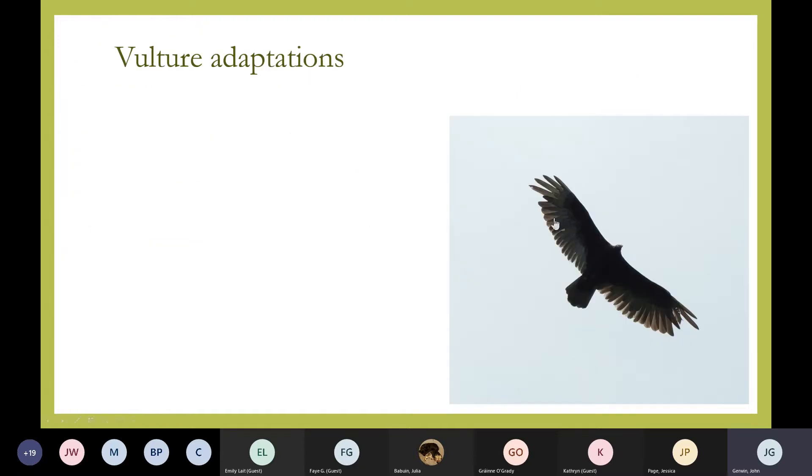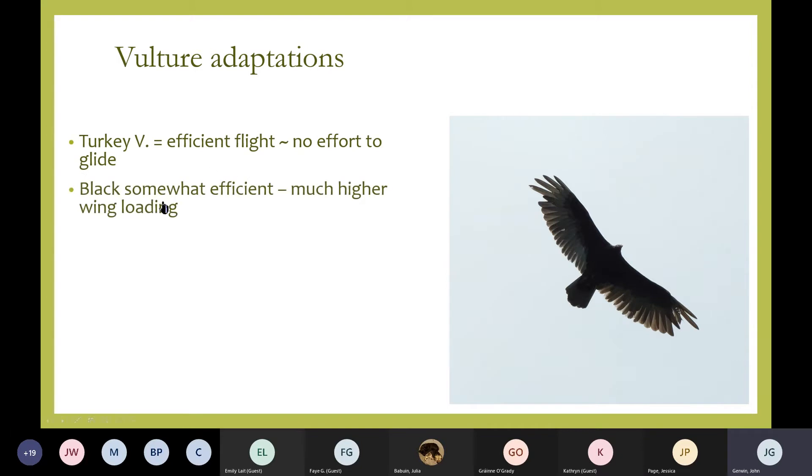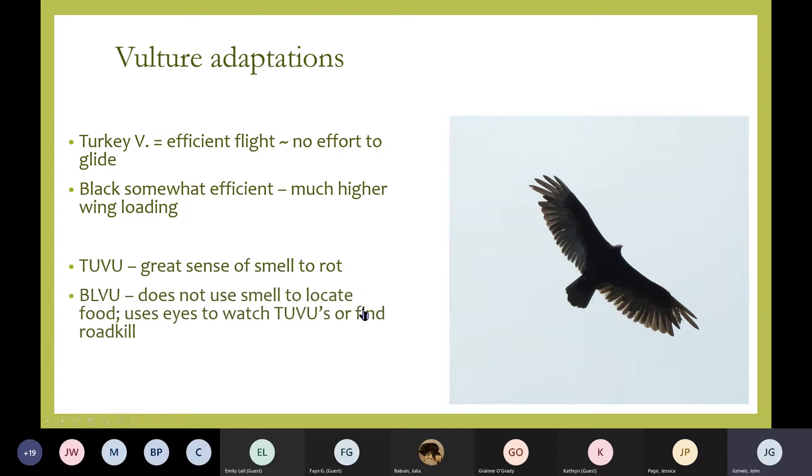One other problem is turkey vultures are attracted to rotting flesh. When you have a new roof or a car in the sun where the rubber gasket around your windshield is off-gassing, those products are made with petroleum byproducts and there's a chemical that's very much like rotting flesh. We get calls about once a year where somebody's got a turkey vulture ripping up their new roof because the shingles are in the sun and giving off this aroma — the vulture is confused, thinking there's a dead animal there. The turkey vulture is a very efficient glider; the black vulture is less so and has higher wing loading. The turkey vulture has a great sense of smell for rotting flesh, while the black vulture locates food by eyesight or by watching turkey vultures. Black vultures can locate larger items like a dead deer very quickly — they have very good eyesight.